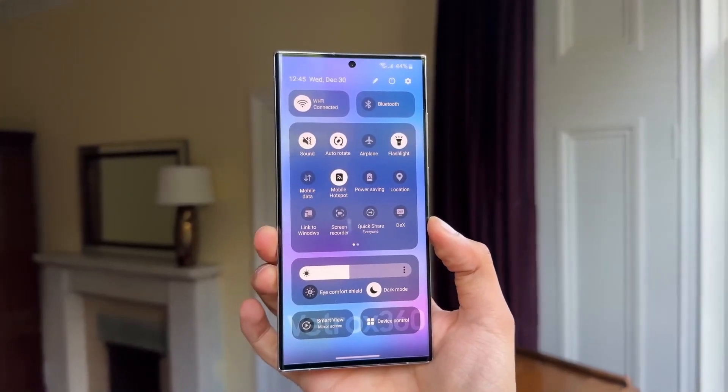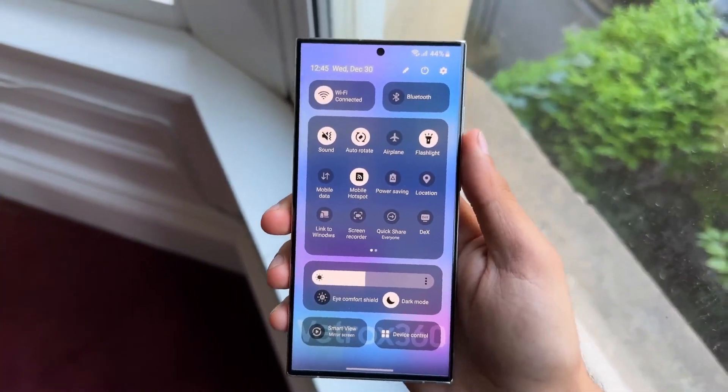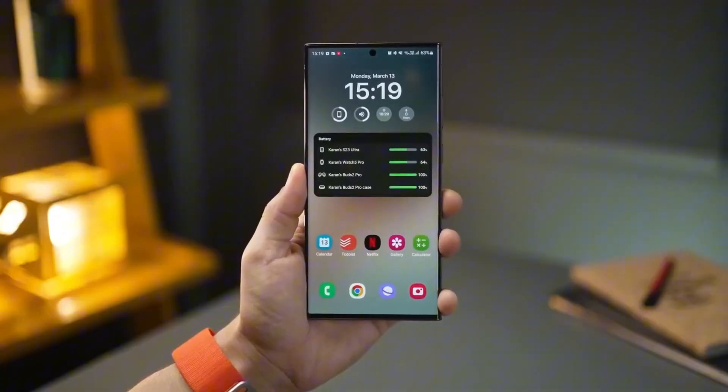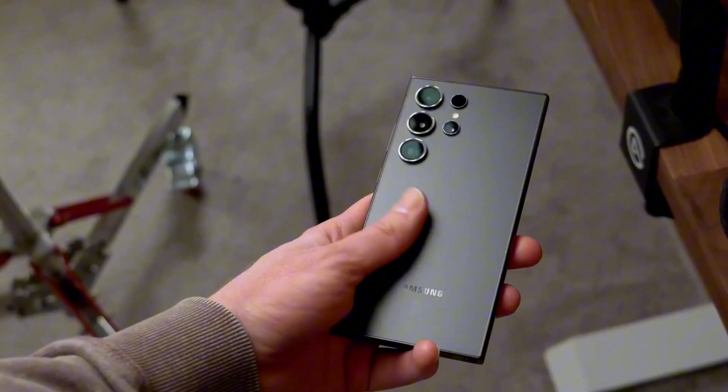The notification panel is also getting a major overhaul. Now notifications and quick toggles are separated. Swiping down from the top right corner brings up the quick panel, while regular notifications stay in place. This design is reminiscent of Apple's Control Center, and while some users might love it, others may find it unnecessary.